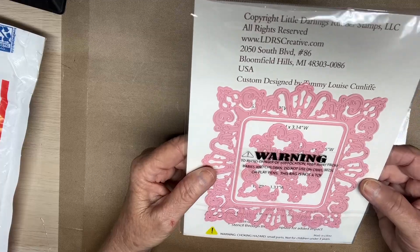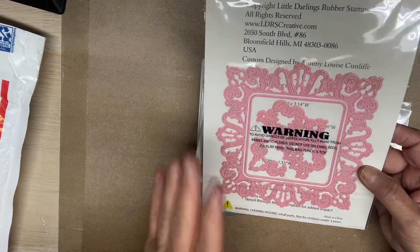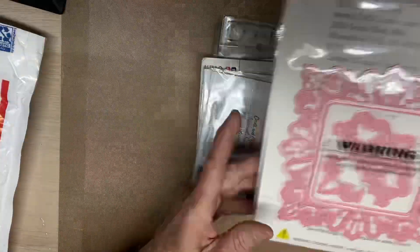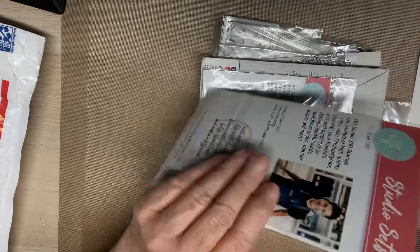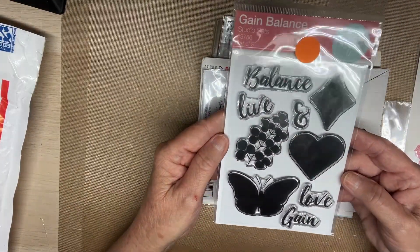I love that. And I got this just in time to do my great-granddaughter's baby book - it'll be so pretty in her book. Oh my gosh, Gina, what? Look at these stamps - I gained balance.